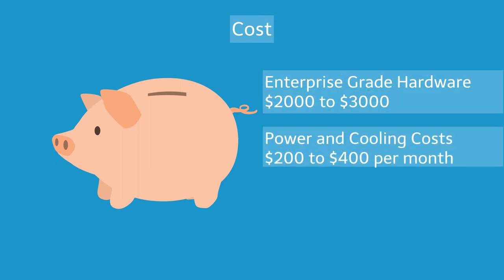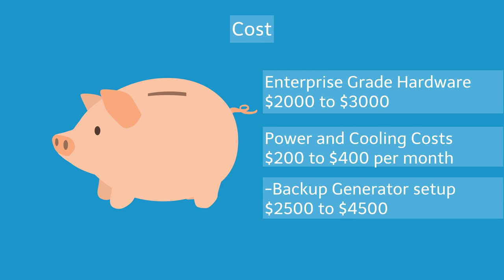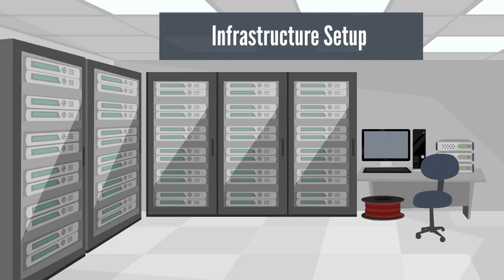Next, you'll have to factor in the cost of powering the server 24 hours a day and keeping it cool with specialized air conditioning for the room the server will be located in. You'll need to set up a backup generator in case of power failure and should have multiple redundant power lines installed. Rack-mount servers are very loud, so you'll need to set up a soundproof room. It also needs to be equipped with fire suppression technology and locked down so intruders can't steal your data.